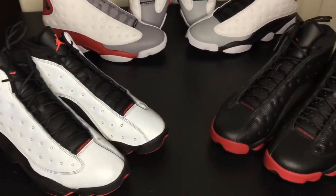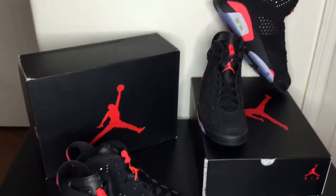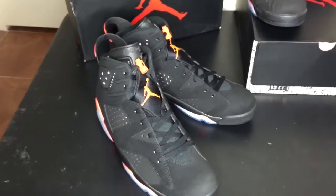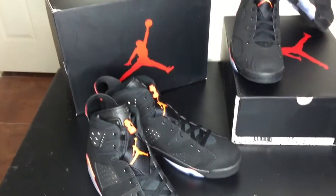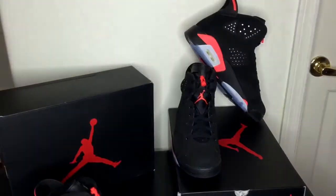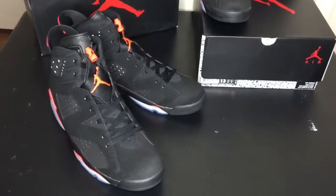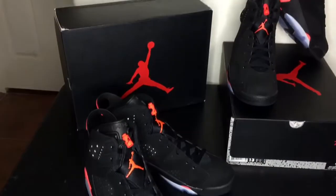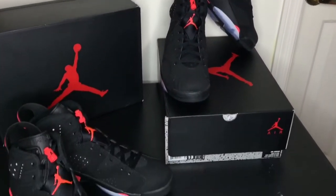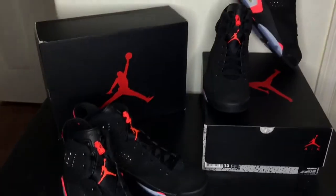On number 4, I got to hit you with a double up of the Retro 6 Black Infrared Jordans. I won a raffle, and then I actually got these online as well. I'm really, really digging this shoe. Haven't had an opportunity to wear them yet — waiting for that special occasion to go ahead and put these on my feet. It is the Black Infrared Jordan 6s, my number 4.